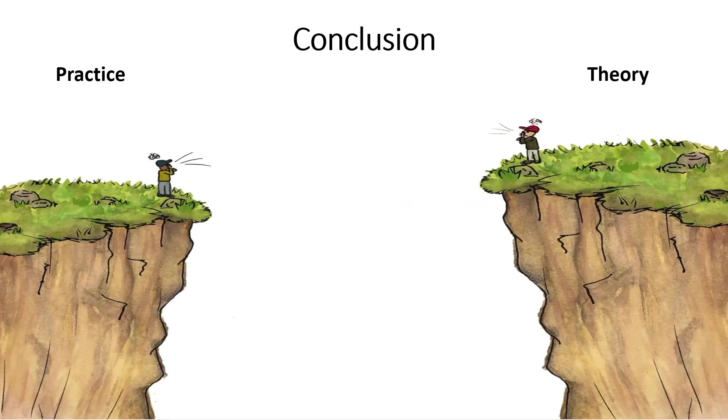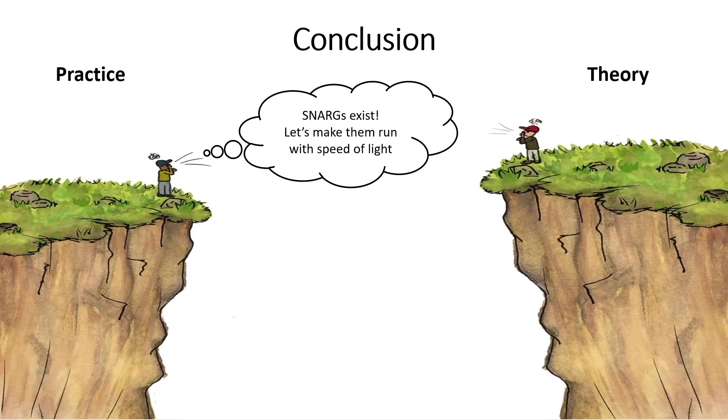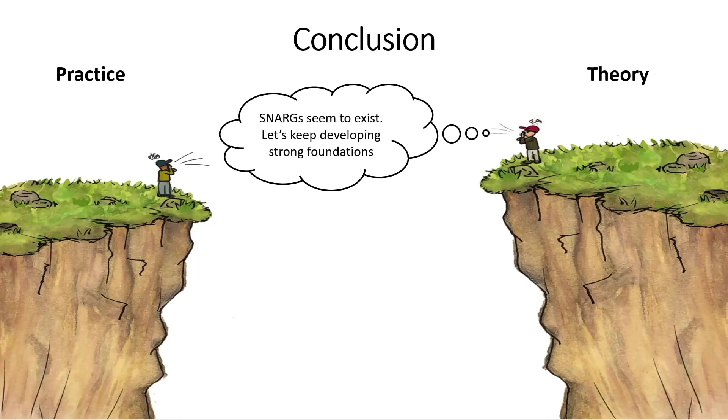Hopefully I've convinced you that SNARKs — succinct proofs in general — are amazing and have captured the imagination of practitioners and theoreticians alike. If you are on the practical side, perhaps you already believe SNARKs exist, and the main question is how fast we can make them: verification is already very fast and proof size very small, but prover time is a key area of research. On the theoretical side, there are still many fundamental open problems — in particular, can we build SNARKs from simple, standard assumptions we have used for many years? This question remains open for general languages, though for many specific kinds of computation we already know how to build them.